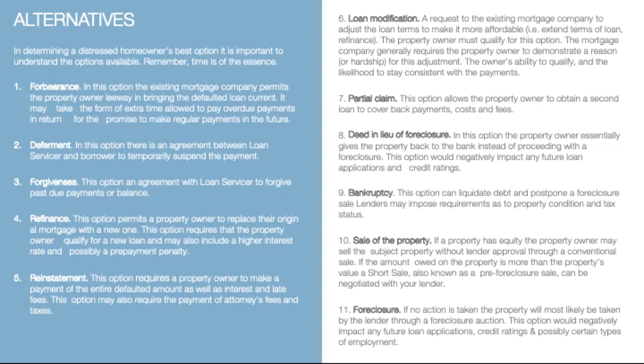Sale of the property — if the property has equity, the property owner may sell the subject property without lender approval through a conventional sale. If the amount owed on the property is more than the property value, a short sale, also known as a pre-foreclosure sale, can be negotiated with the lender.